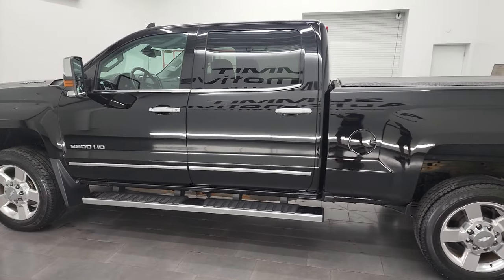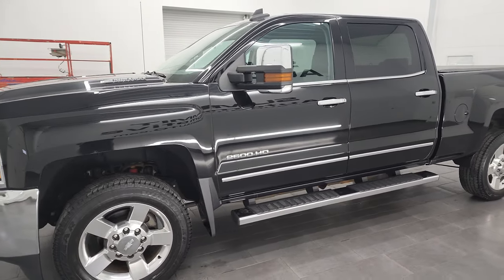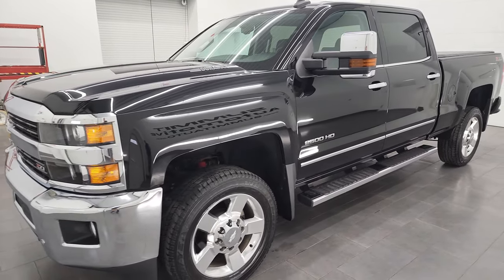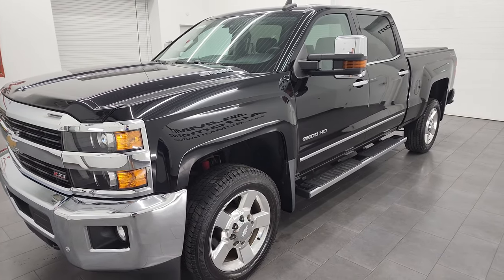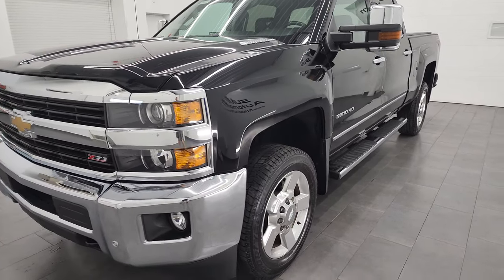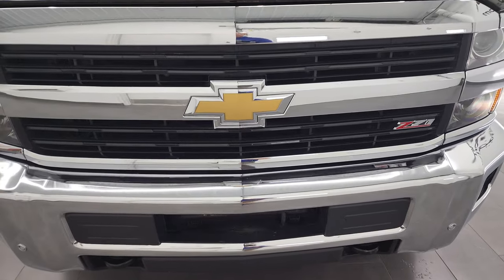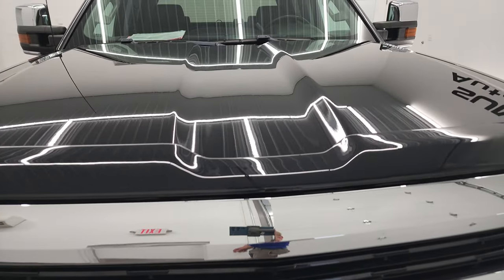This 2016 Chevy Silverado 2500 has the 6.6-liter Duramax diesel. This was the last year of the LML engine, which puts out 397 horsepower. This truck has been fully safetied and inspected by our service shop, has a fresh oil and filter change, all the fluids have been checked and topped off, and this truck is 100% ready to go.